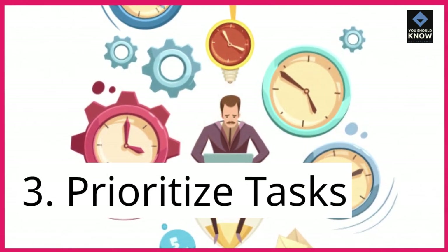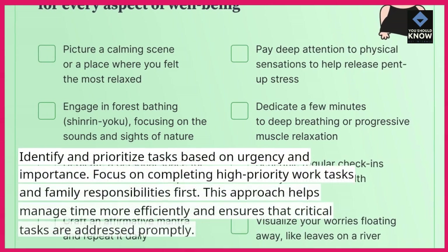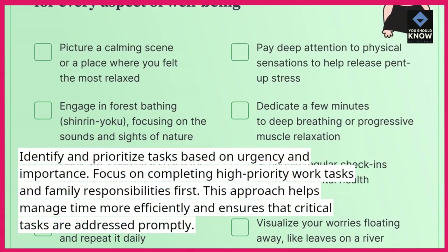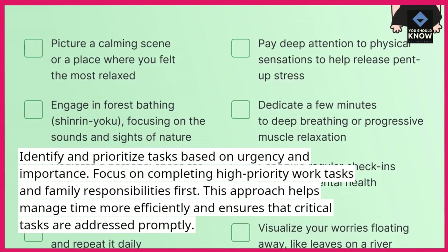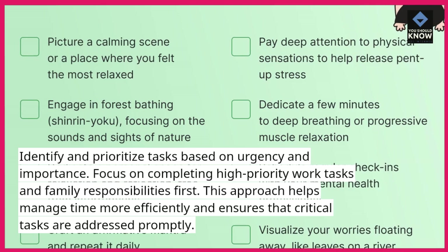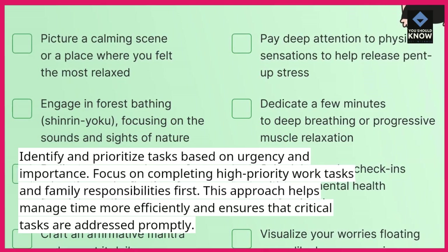3. Prioritize tasks. Identify and prioritize tasks based on urgency and importance. Focus on completing high-priority work tasks and family responsibilities first. This approach helps manage time more efficiently and ensures that critical tasks are addressed promptly.